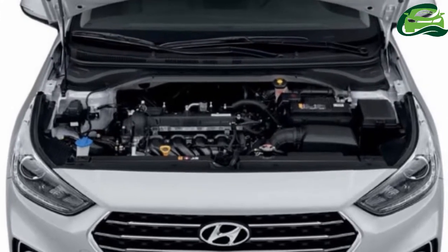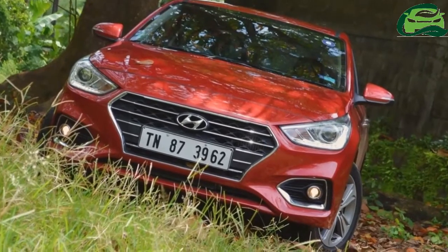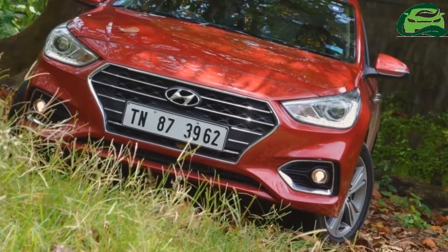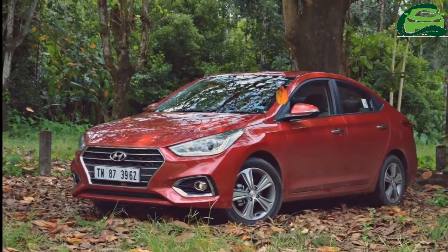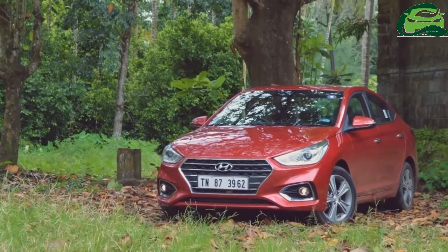Hyundai had launched the all-new Hyundai Verna in India with 1.6-liter petrol and 1.6-liter diesel engines last year. The company will introduce a 1.4-liter petrol engine option for the sedan this week.